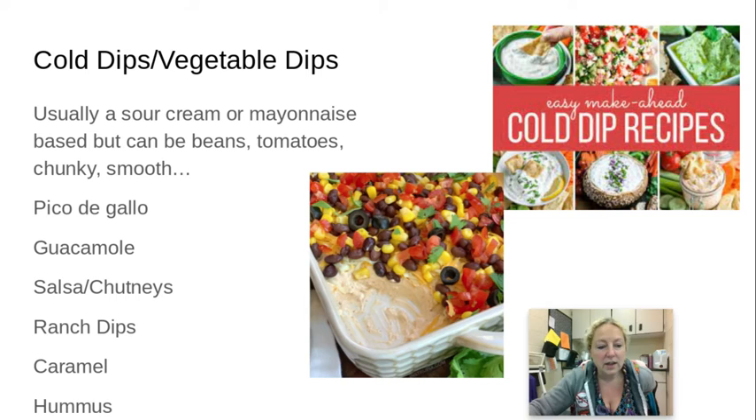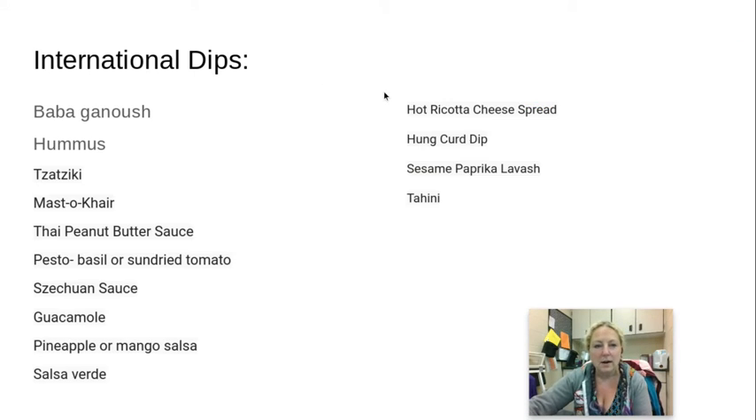Cold dips can also be sweet — caramel can be both hot or cold for dipping fruit. Hummus is really popular and a lot of people are now familiar with it. Hummus is a Greek Mediterranean dip made out of chickpeas. My husband likes it a lot — he gets the roasted garlic or the red pepper variety.